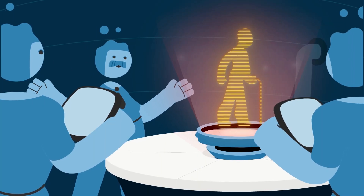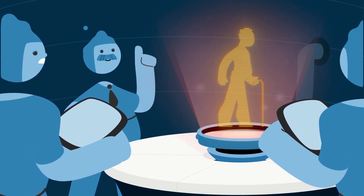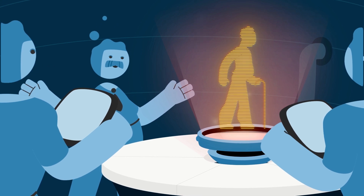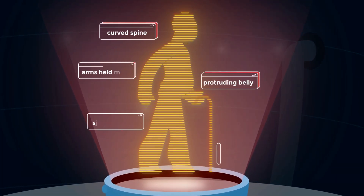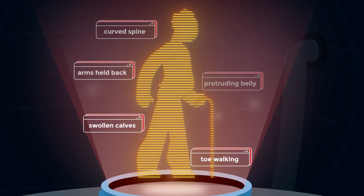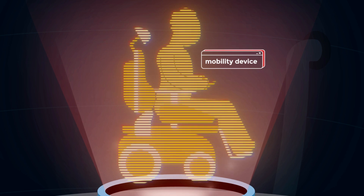Over time, the impact of muscle damage caused by contraction in Becker and Duchenne causes loss of muscle and therefore loss of strength and function. Moving around becomes harder, standing up and walking become a challenge or sometimes impossible, and many people need a mobility device to get around.